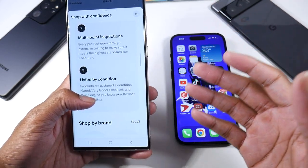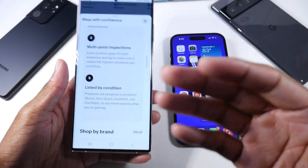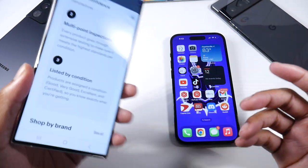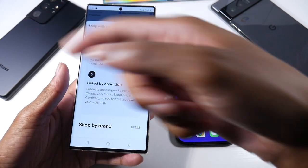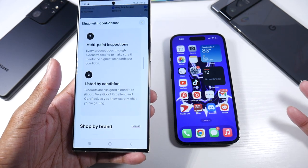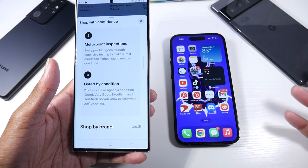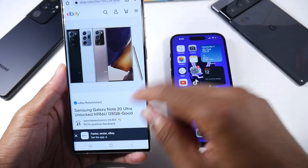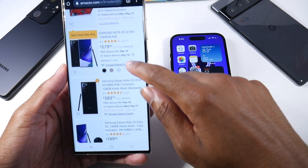Based on each condition category: 'Good' means you might see some minor cosmetic scratches on the edges. 'Very Good' means the owner took very good care of it — you'll probably see some light scratches. 'Excellent' would be like the S21 Ultra I bought — you can tell someone had it in a case and was very careful, so it almost looks brand new.